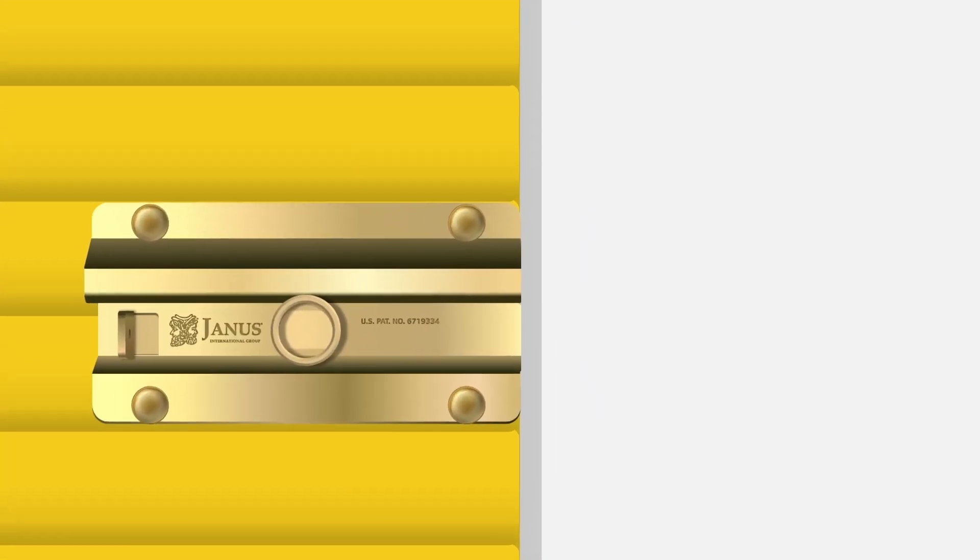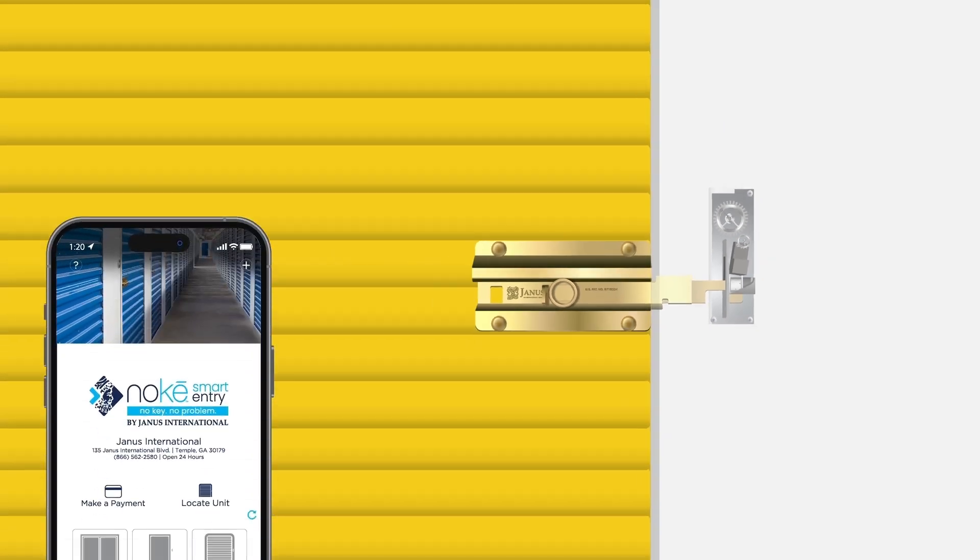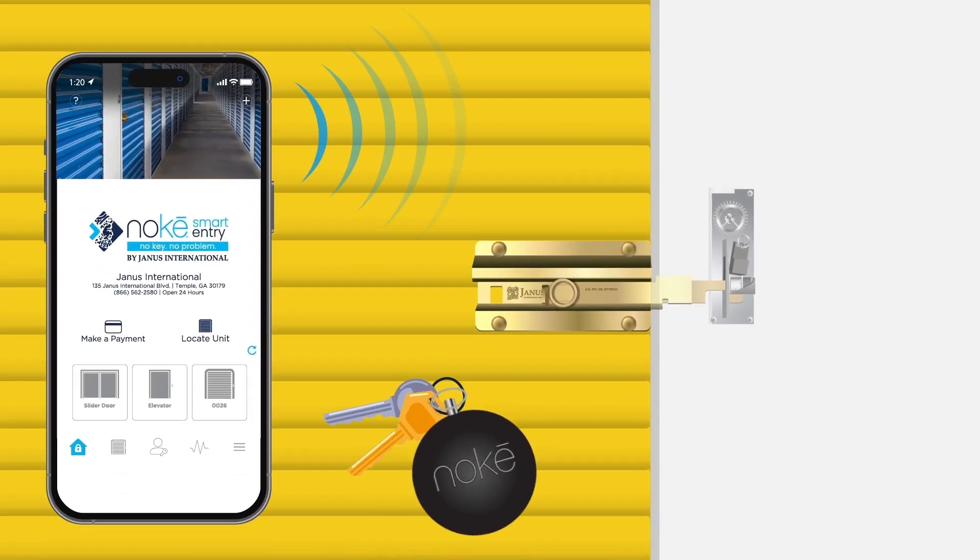But what makes Noki Ion unique? Its locking mechanism is installed inside the doorframe for enhanced security and works with all Janus International door options. Noki Ion's patented design works seamlessly with the Noki mobile app as well as the Noki Bluetooth fob.